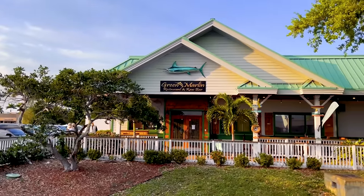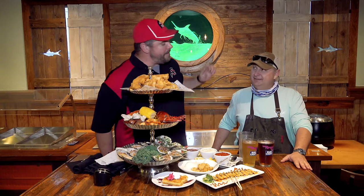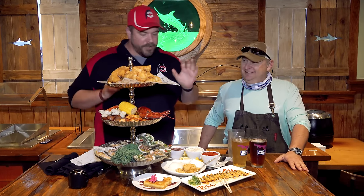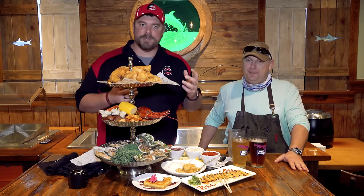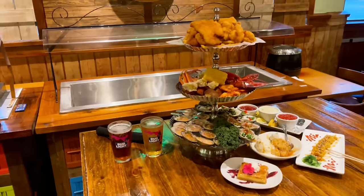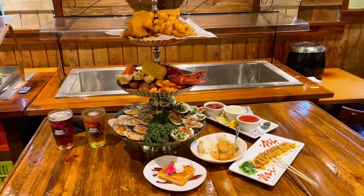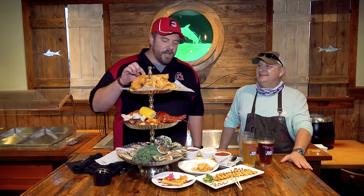I am here for the first time at the Green Marlin Restaurant and Raw Bar. I'm here with Lou, the owner. The Green Marlin is his creation — it's pretty much a seafood restaurant with an Irish theme, and Lou is going to help me tell us about the Seafood Tower Challenge that I'll be taking today.